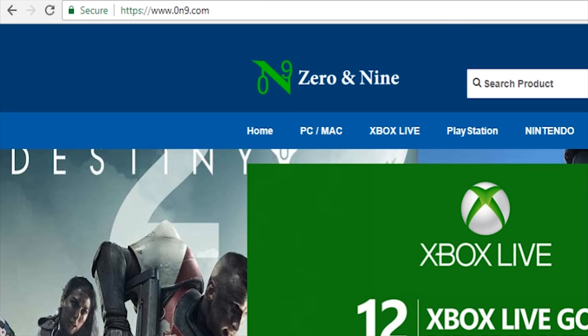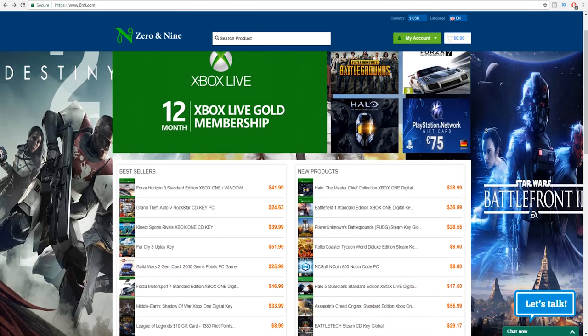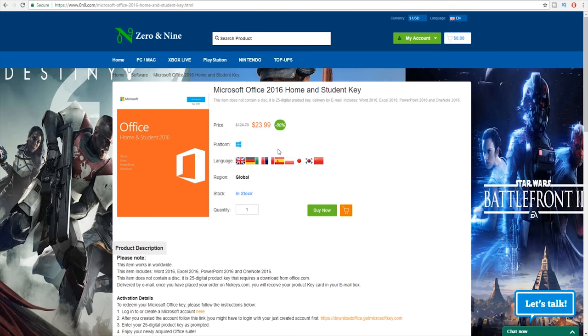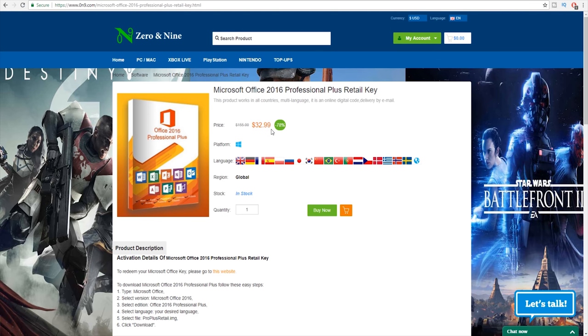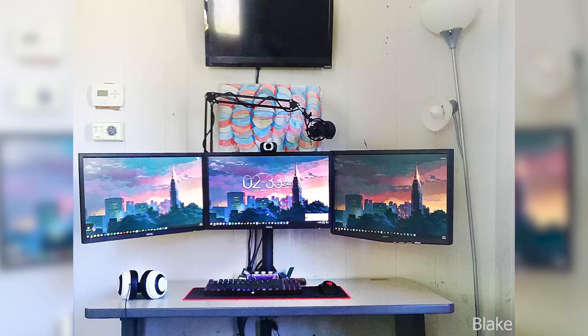Today's video sponsor is brought to you by ZeroN9.com. They sell a lot of cheap PC keys, Xbox keys, and PlayStation keys, as well as more. Instead of paying full price for Windows, you can get your Windows 10 Professional OEM key for only $16 US dollars. You can get Microsoft Office 2016 Home and Student key for $23.99, or Microsoft Office 2016 Professional Plus Retail key for $32.99. Use code IFR20 at the checkout for a 20% discount, and check the links in the video description for more information.